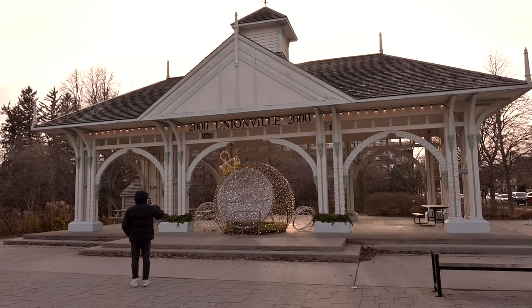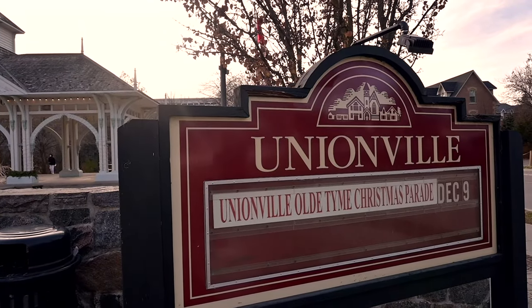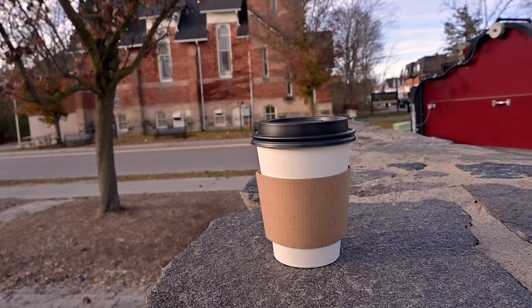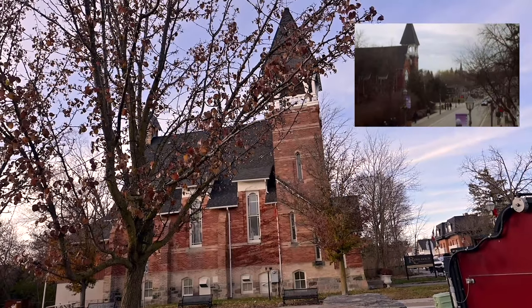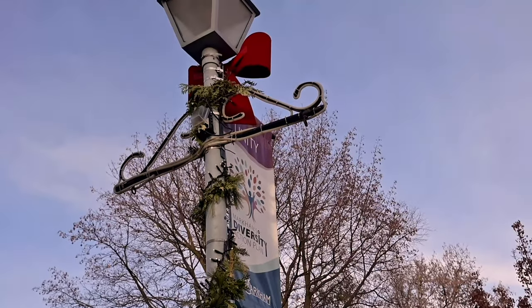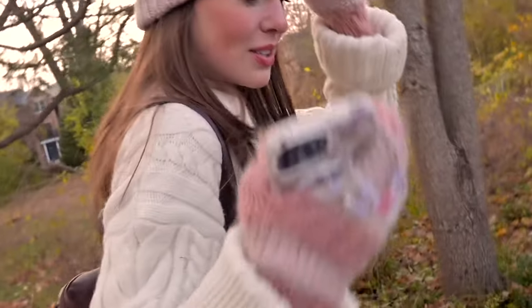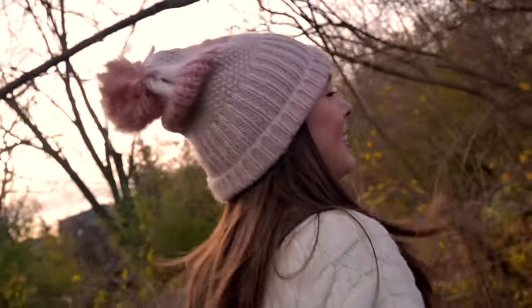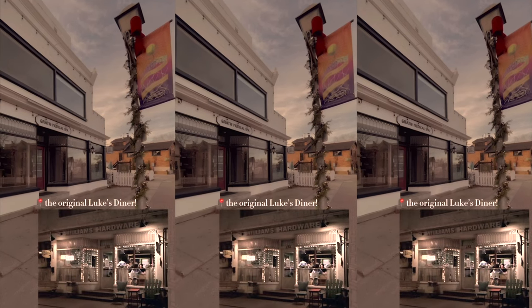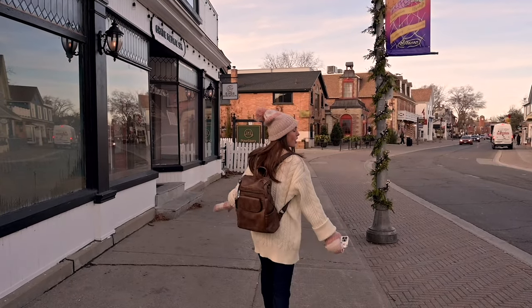They're just so cute and quaint here. This is where they shot Luke's Diner, though it looks nothing like it anymore — it's a spa now. I'll walk in, but it's actually closed.